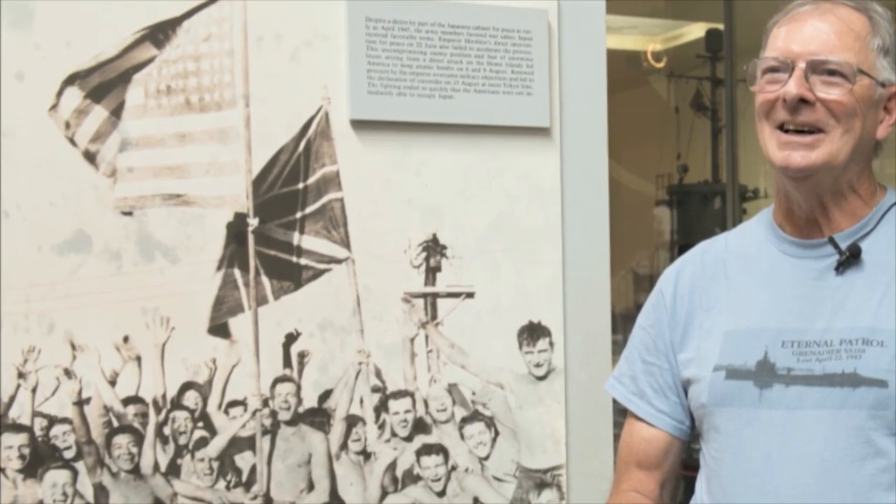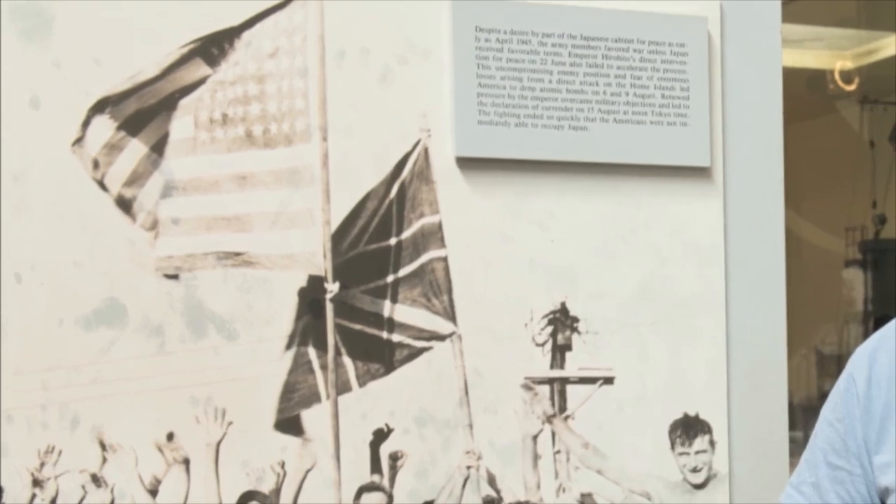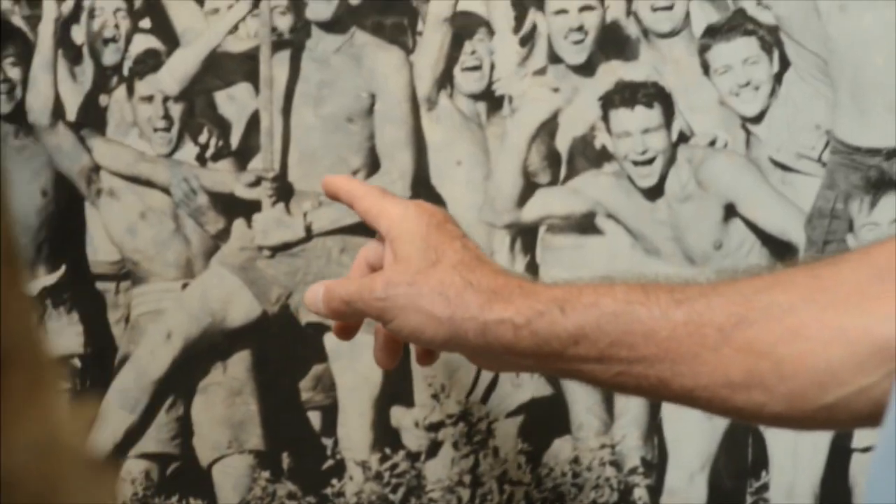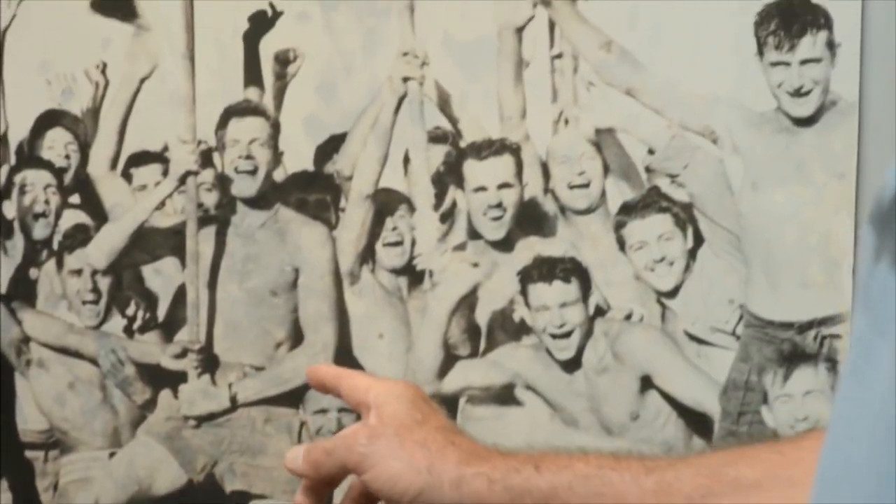Every time I saw a picture of the liberation, I said, still looking for the flag. His idea of putting his leg out and everything — nobody was going to get in front of the American flag.